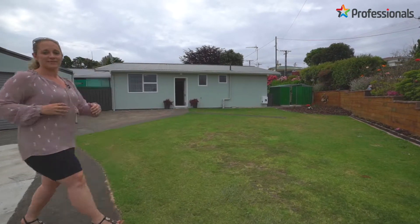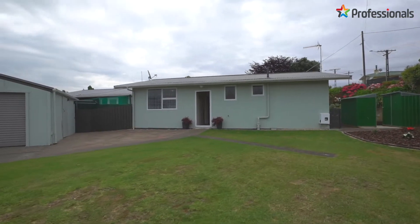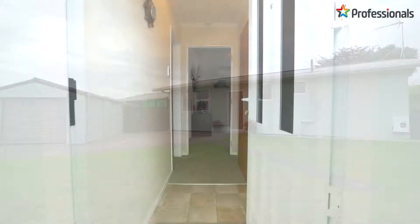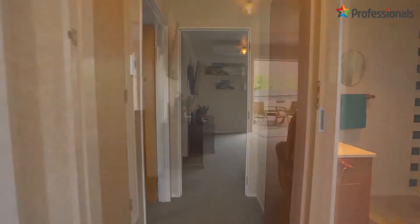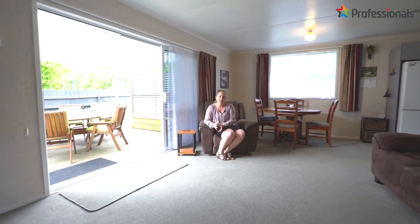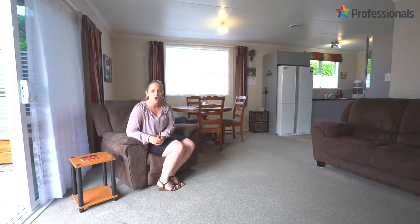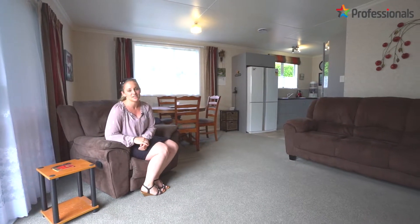Here we have a two-bedroom home situated on a cross-lease property that is absolutely immaculate right throughout and outside as well. Come on through and take a look around. Inside is immaculately presented with two bedrooms and a new kitchen, as well as a modern bathroom, and the stack of doors open out to the fully sun-drenched deck.